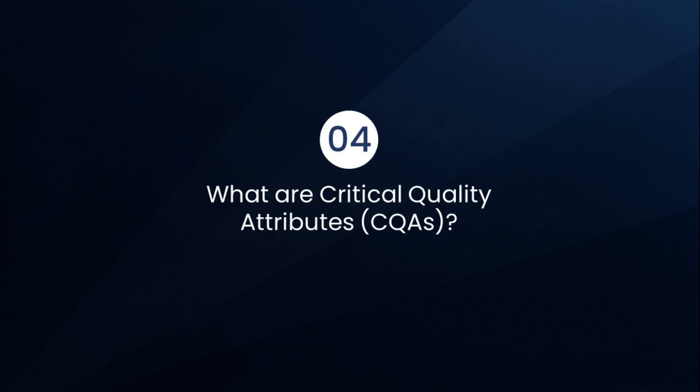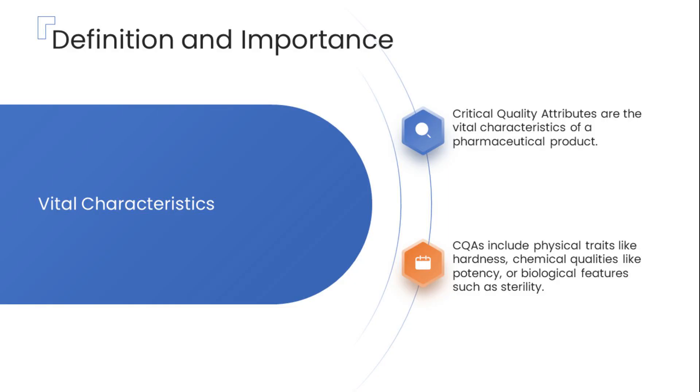Let's start by clearly understanding what critical quality attributes, or CQAs, really are and why they are considered the central element — the heart — of Quality by Design. CQAs are the specific physical, chemical, biological, or microbiological properties of a drug product that must be controlled within set limits to ensure the medicine is safe, effective, and of high quality. You can think of them as the product's unique fingerprint — specific traits that must consistently meet stringent standards to ensure safety and effectiveness.